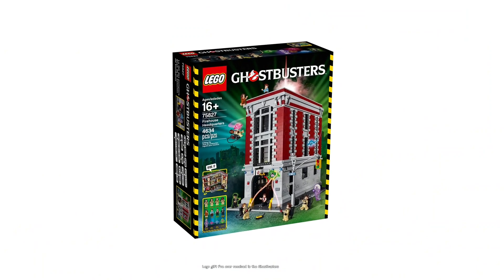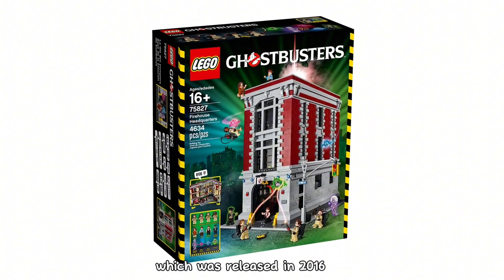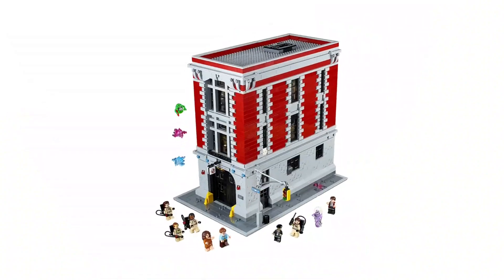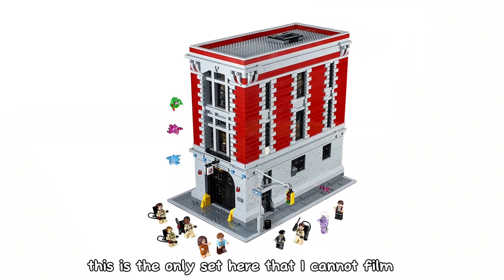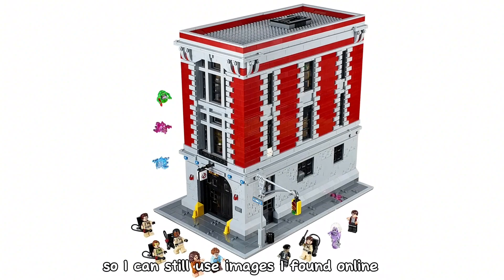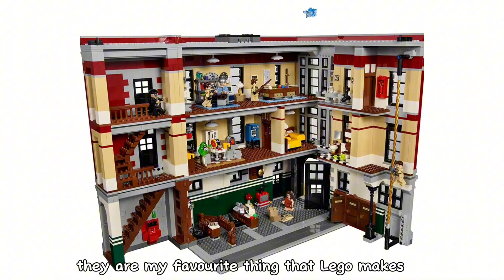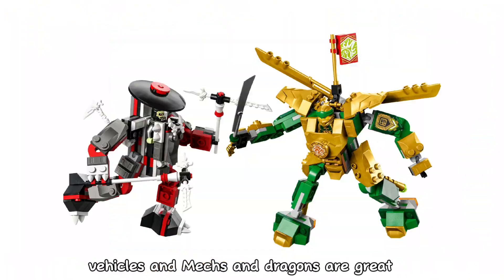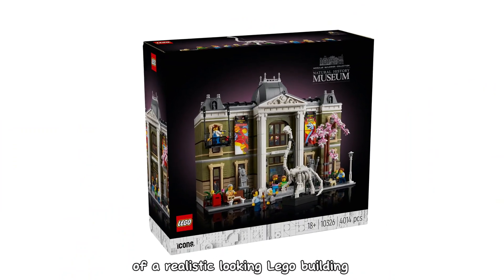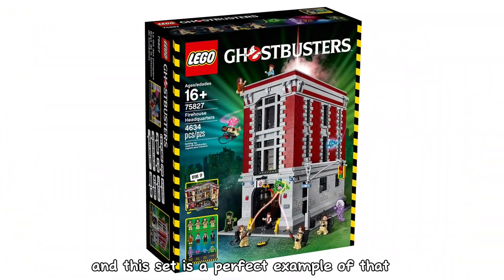My third favourite Christmas LEGO gift I've ever received is the Ghostbusters Firehouse Headquarters, released in 2016, which I got for Christmas of that same year. This is the only set here that I cannot film, as it's not entirely built, though I can still use images I found online. I love LEGO buildings — they are my favourite thing that LEGO makes. Vehicles and mechs and dragons are great, but nothing beats the architecture of a realistic looking LEGO building, and this set is a perfect example of that.